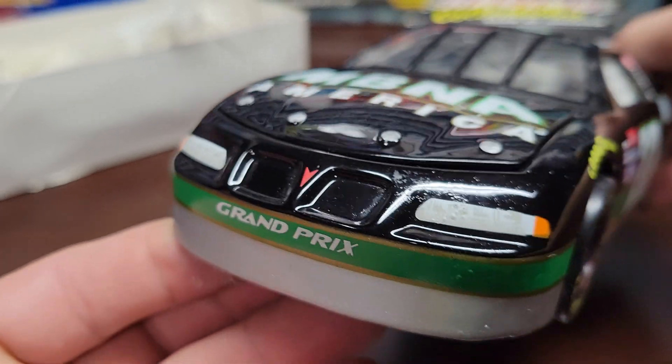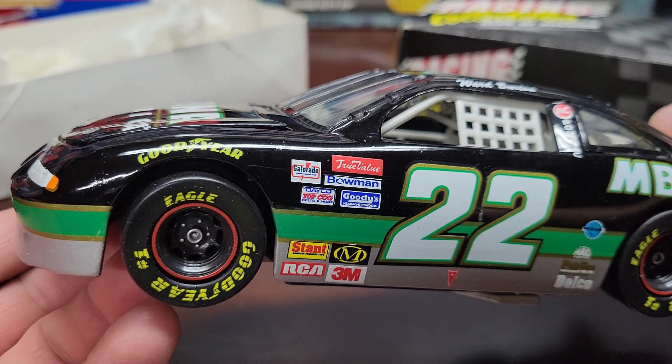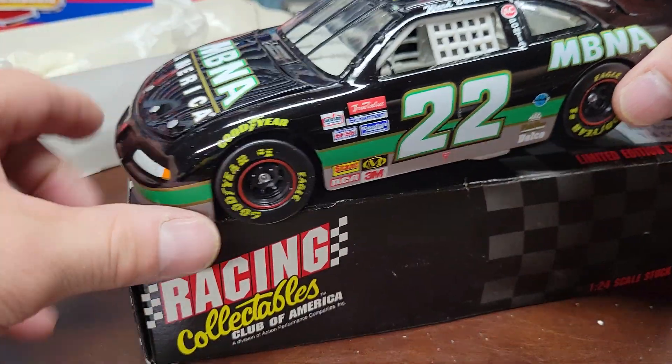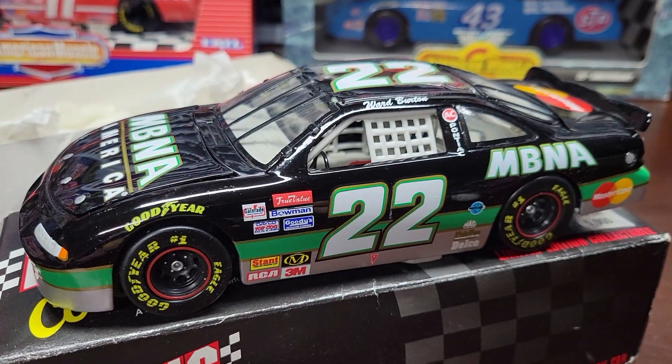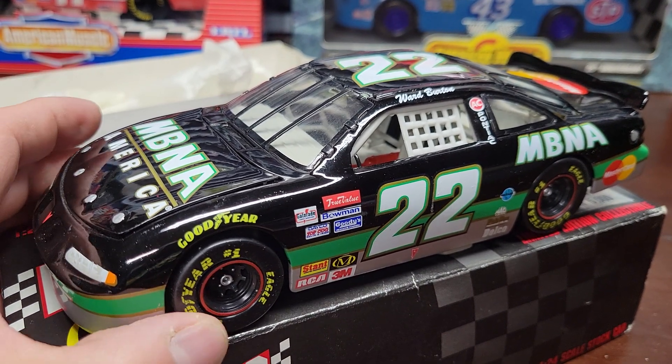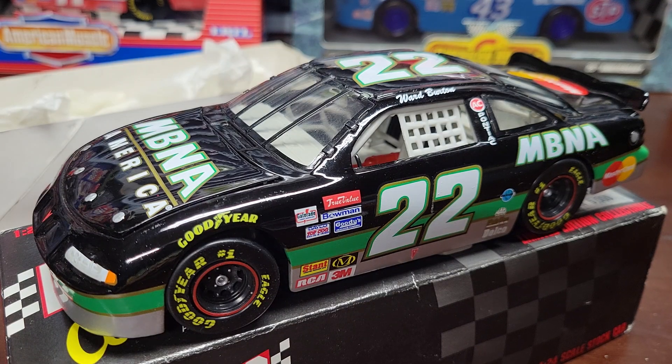It's from 1996, almost 30 years old — it's a pretty cool, pretty nice car. You know what to expect from an almost 30-year-old car; they don't make them like this anymore. It's one of the older cars I've gotten — pretty vintage, I'd say. If you ever come across any of these older cars, if you can get them for 10 bucks or something like that, go ahead and grab them.